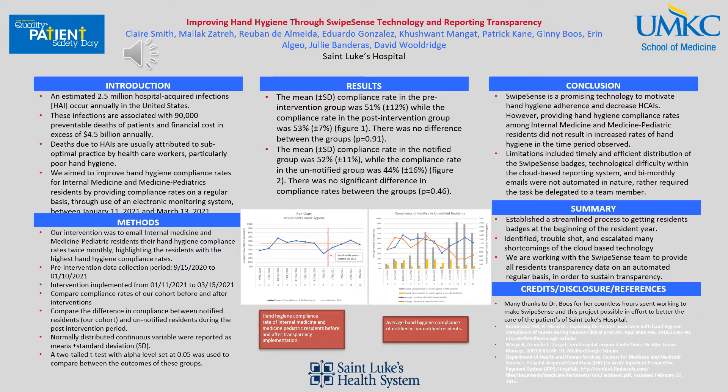We then compared compliance rates of our cohort before and after the intervention. We compared the difference in compliance between the notified residents — our cohort, meaning internal medicine and med-peds residents — and unnotified residents during the post-intervention period, such as anesthesia, radiology, general surgery, and so forth.